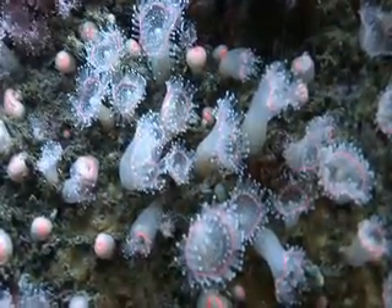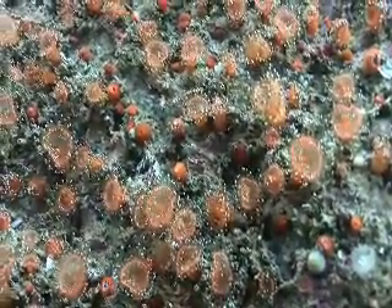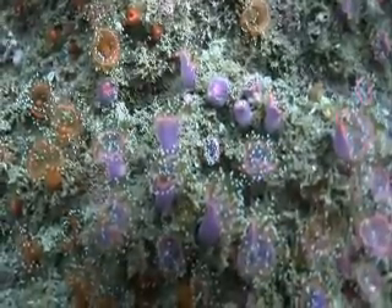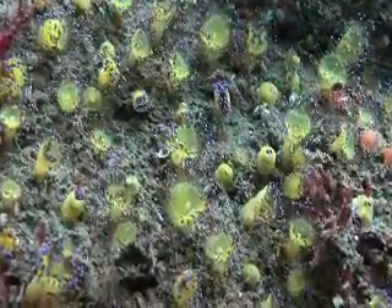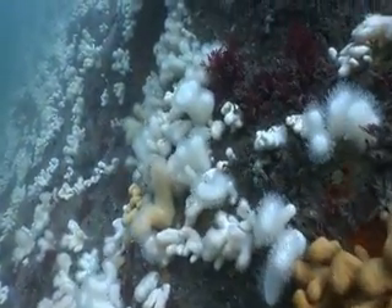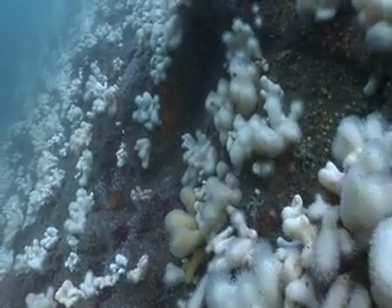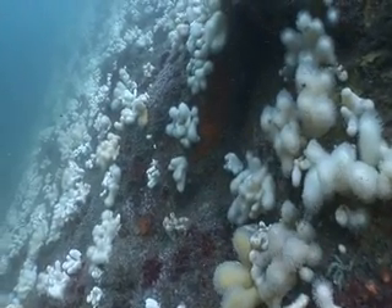Delicate species like dead anemones are small and low-lying and keep out of the way of the currents. A strong attachment is essential, and dead man's fingers carpet the cliff faces, feeding on plankton carried along by the currents.